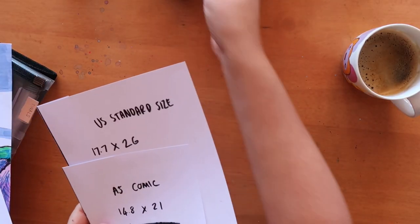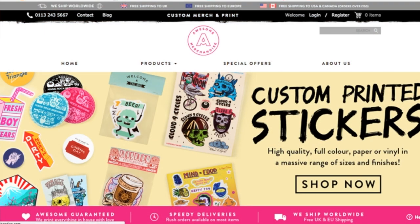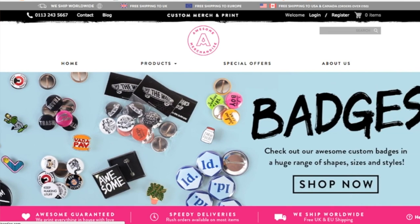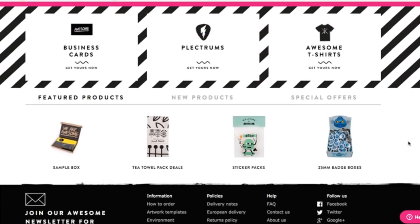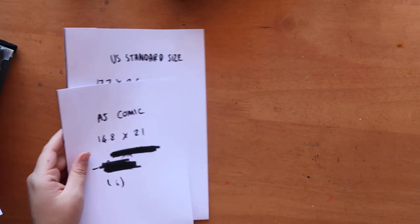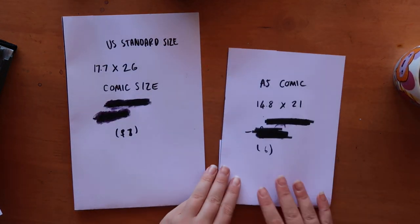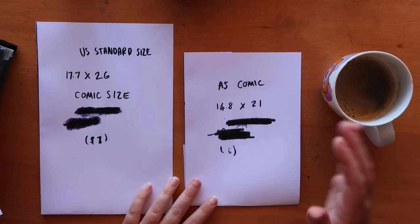I also printed out some sizes because I'm going to use this company called Awesome Merchandise, who I've used before in the past and really like. I know that Frannard has advertised them and obviously printed with them as well — if it's good enough for Frannard, right? I was looking at two different sizes for the comic — just for scale, here's my coffee mug and here's my hand.